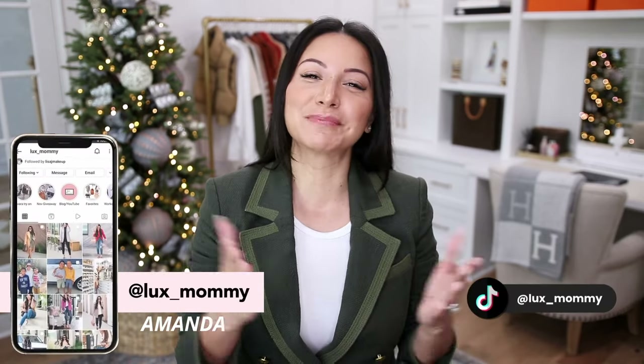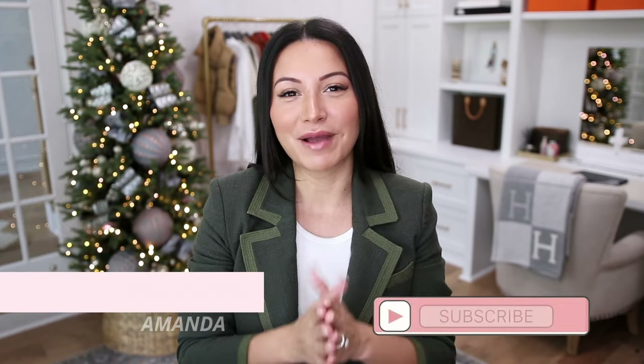If you're new to my channel, my name is Amanda. I am a luxury-obsessed fashion enthusiast that shares my passion here with you. I would love it if you would subscribe to my channel so you can stay in the loop with all the latest fashion finds and luxury must-haves.